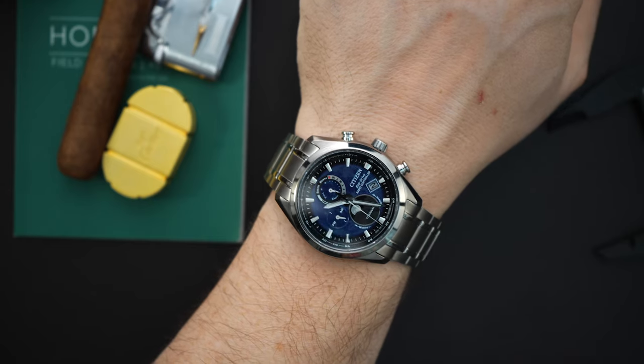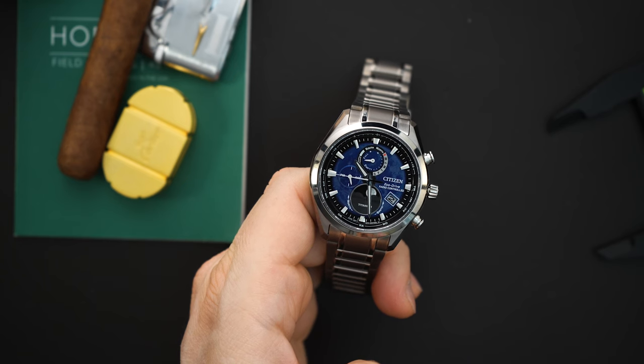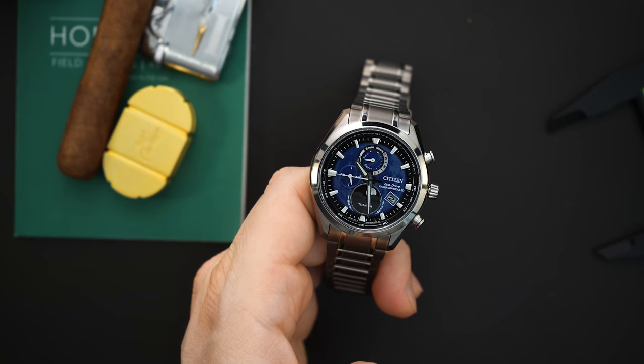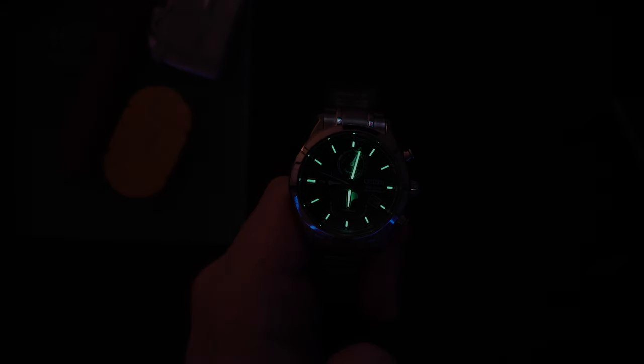They're charging $850 for this, which I think is a very good price considering it's super titanium with radio-controlled atomic functionality, a beautiful dial, and that moon phase — just a really good looking watch at a great price. They always run specials, so right now I think they're giving you some sort of swag bag if you buy this. If you sign up with an email, sometimes they give a discount, so definitely check the Citizen website. I'll put a link to this watch in the description.